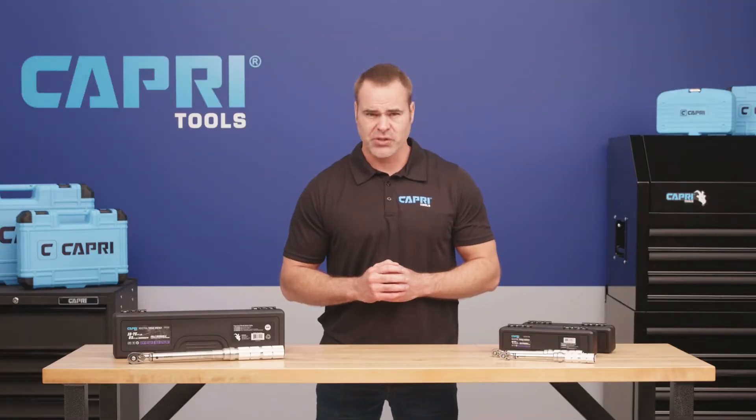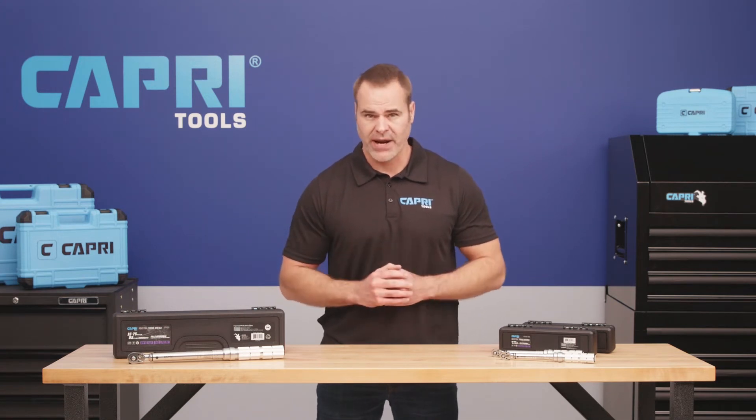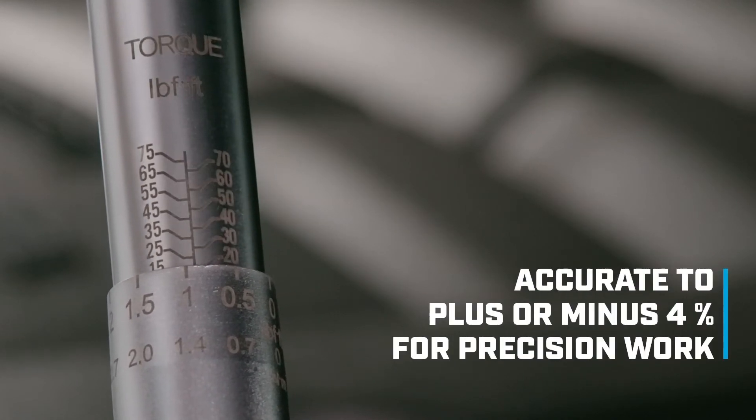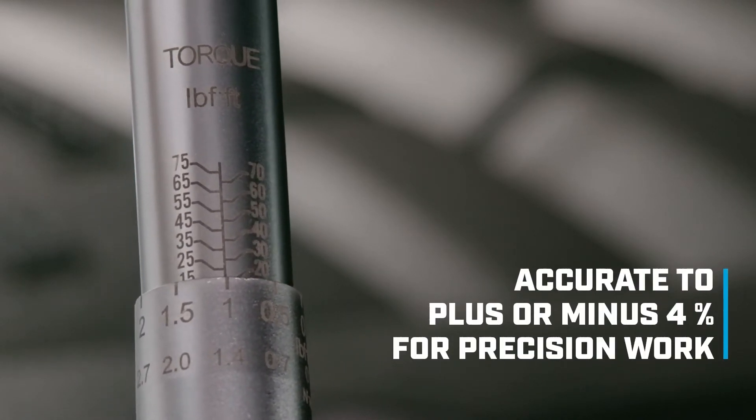Our professional-grade industrial torque wrench is available in various drive sizes and torque ranges, and it's accurate to plus or minus 4% for precision work.